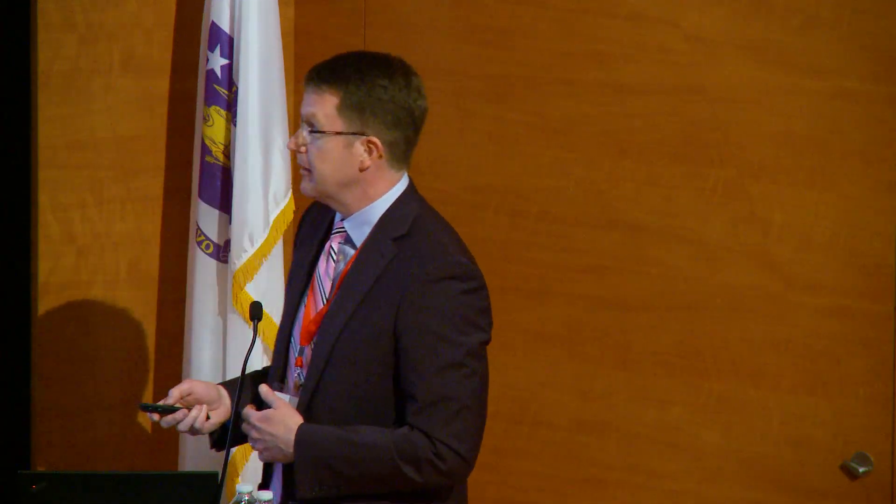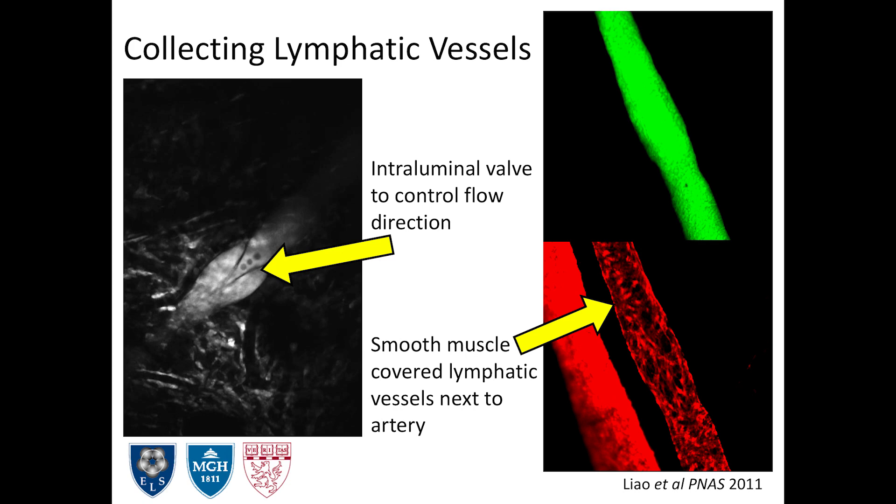That lymph then has to get moved back to the central circulation, and that happens through our collecting lymphatic vessels. Collecting lymphatic vessels also have some unique architectural features. First, they have intraluminal valves, similar to what you might find in veins, whose main job is to make sure the lymph is going in the right direction — heading back toward lymph nodes and the central circulation.